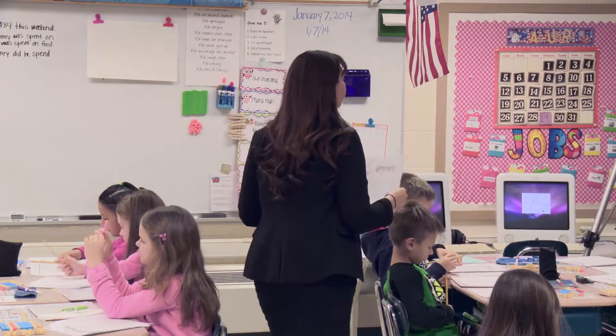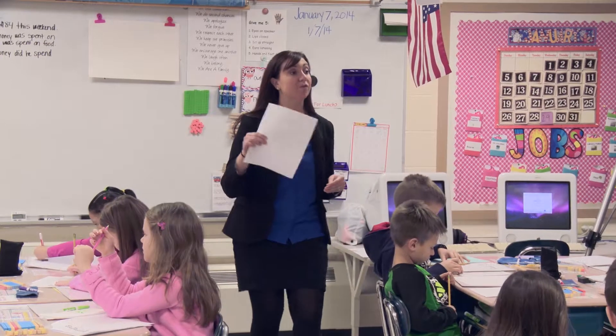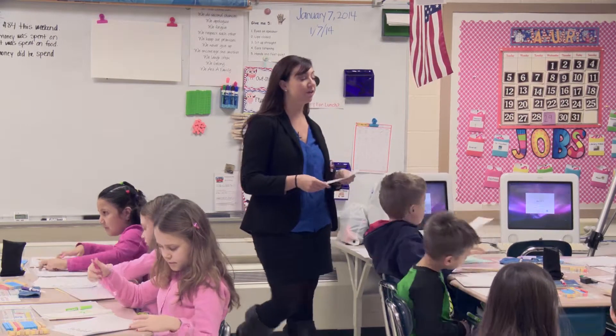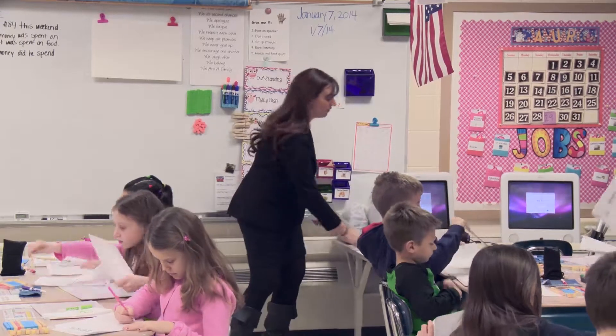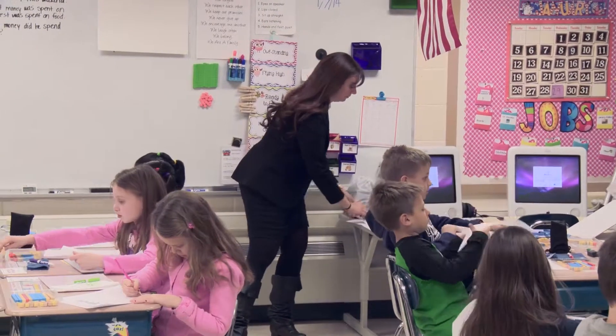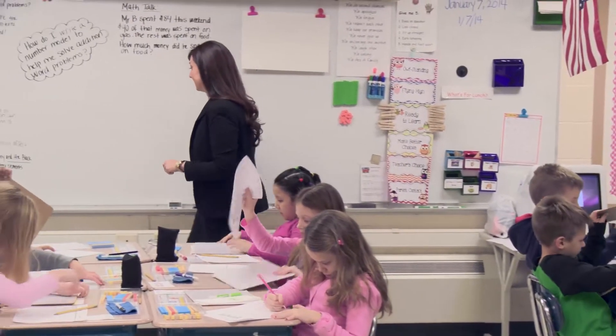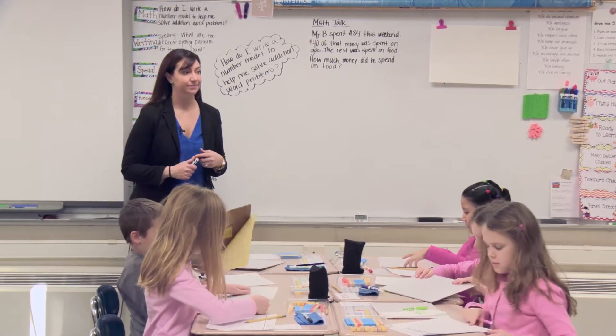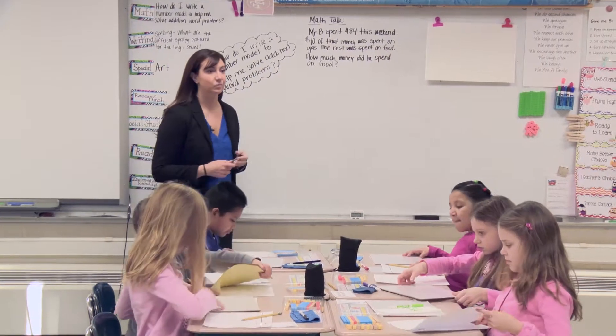Okay. At the end of math, I want you to put this in your yellow folder. For now, flip it over and put it underneath your whiteboard. Have your eyes on the board.